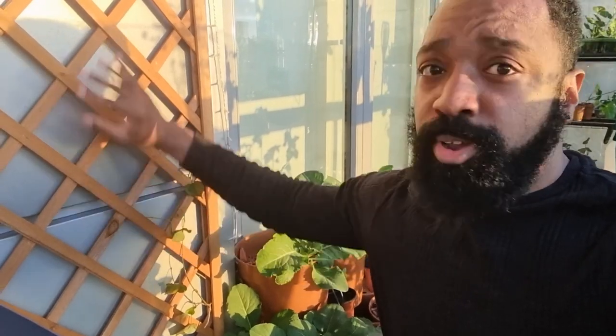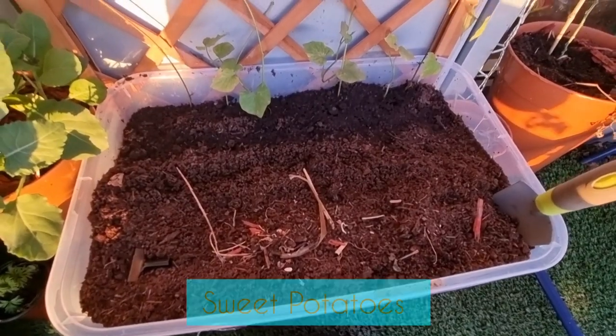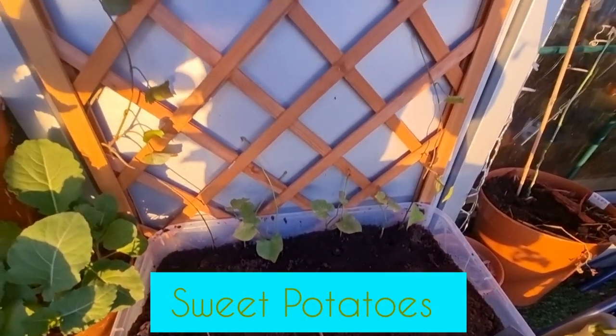Now I'm going to show you raised bed number two. In here I've got my sweet potatoes, and the idea is to get them to trellis up the top. For the rest of the raised bed I'm thinking maybe peppers — so I'll have the sweet potatoes forming in the bottom of the tote and the peppers growing up, eventually finding their way all the way to the top of the trellis.